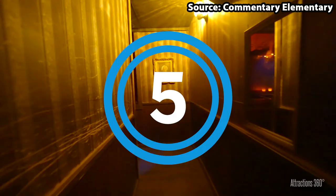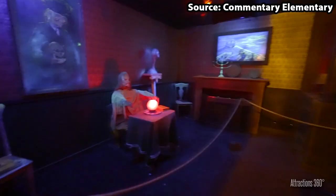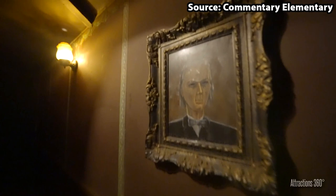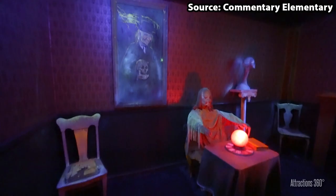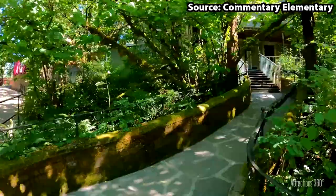Coming in at number 5, we have the Haunted House. If you think you have what it takes to step foot in this rather spooktacular home, get ready for a 6-minute walk-through experience that you nor your soul will ever forget, as all of the scenes throughout the house are full of special effects, animatronics, music and even a few jump scares, taking your classic haunted house to the next level. Do you think you have what it takes to enter, or would you rather just look at it from the outside?